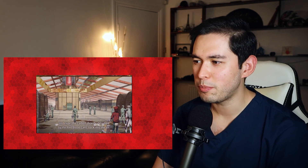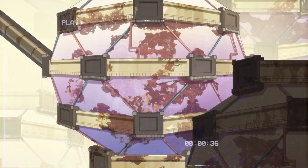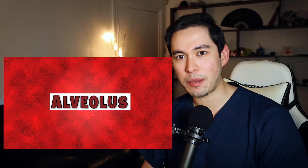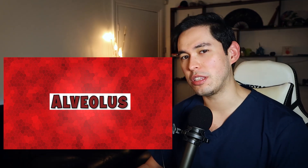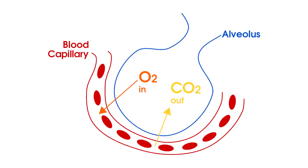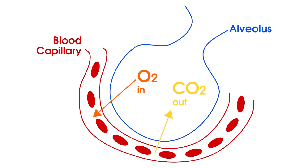That is the best depiction of an alveolus that I've ever seen - that's amazing. The alveolus, as we've talked about in a previous episode, is where gas exchange occurs between the blood and the air. Red blood cells can exchange carbon dioxide for oxygen while they're in the capillaries, and then transport that oxygenated blood back to the heart to be pumped around the rest of the body.